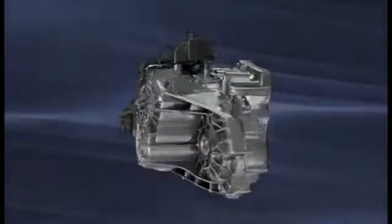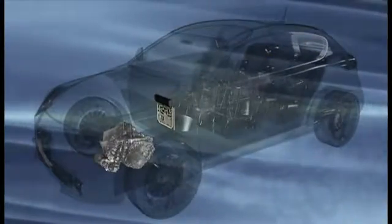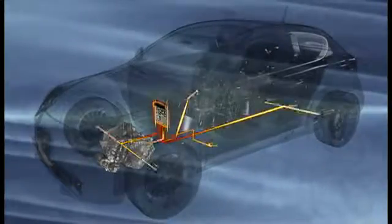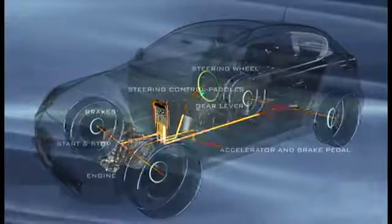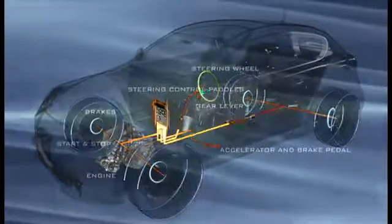The electronic control system of the new transmission is based on the brand new MultiJet 2 and MultiAir electronic platforms. It operates with extremely fast cycle times, down to two milliseconds, and in perfect synergy with the other active electronic systems of the vehicle.